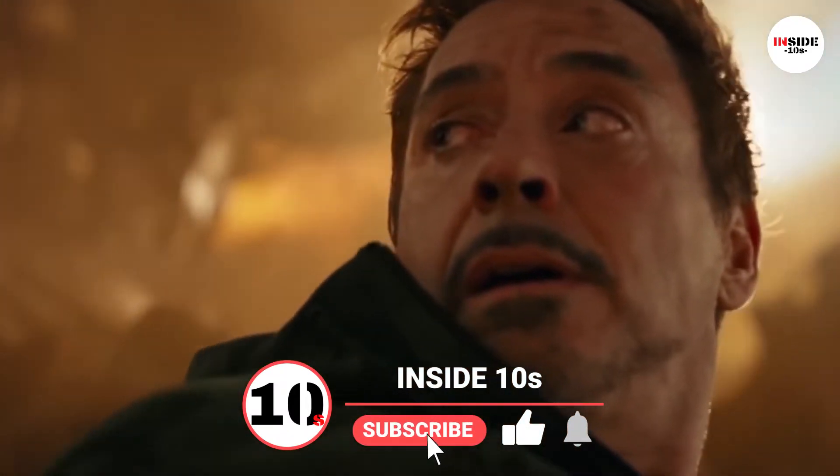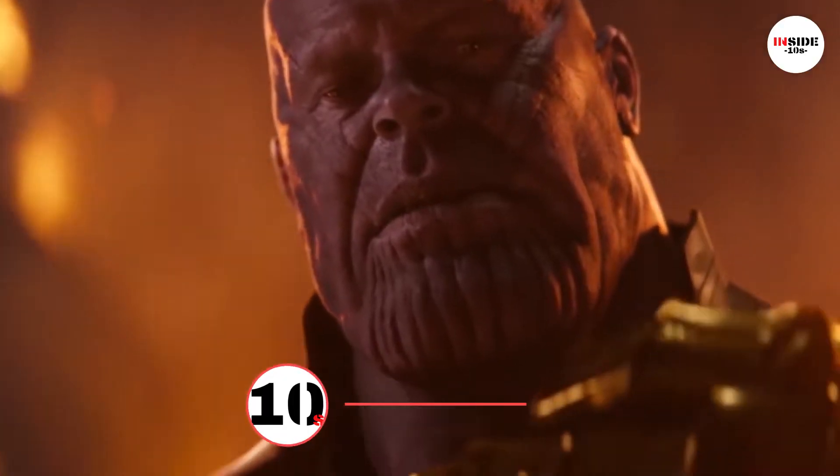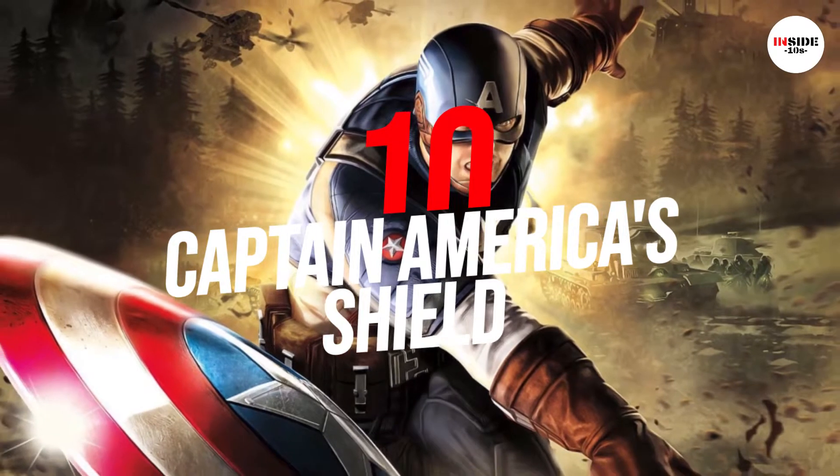Here are the 10 most powerful weapons. Number 10: Captain America's Shield.